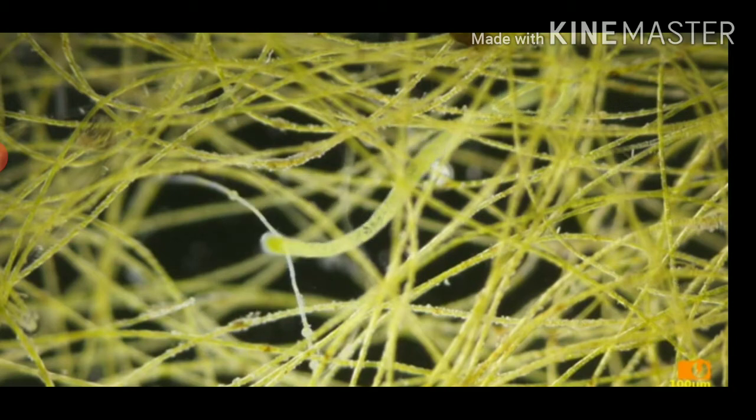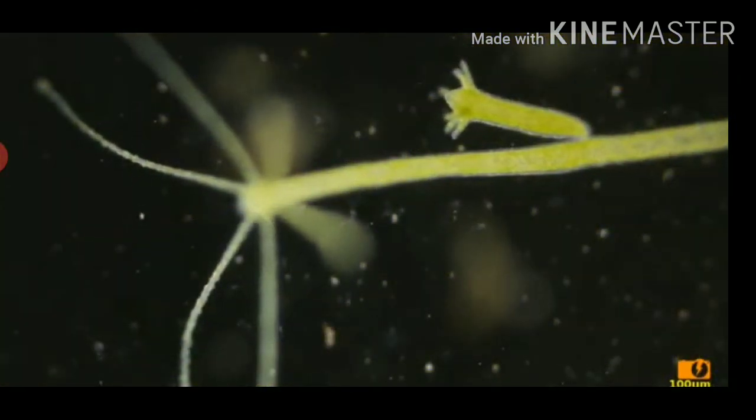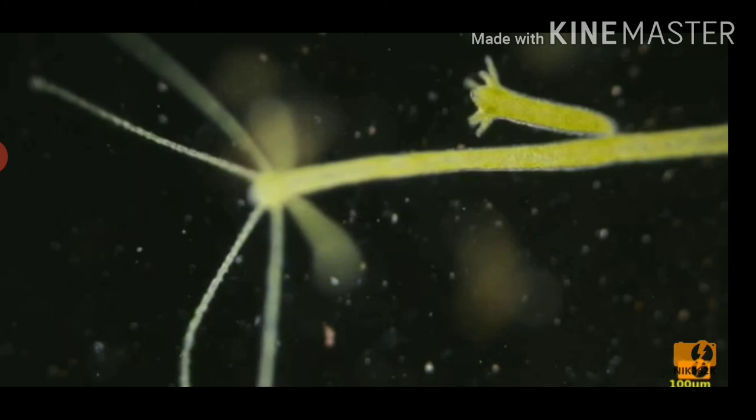In the body cavity, the digestive juices digest the food, which is then absorbed through the cavity wall and assimilated in the cells.